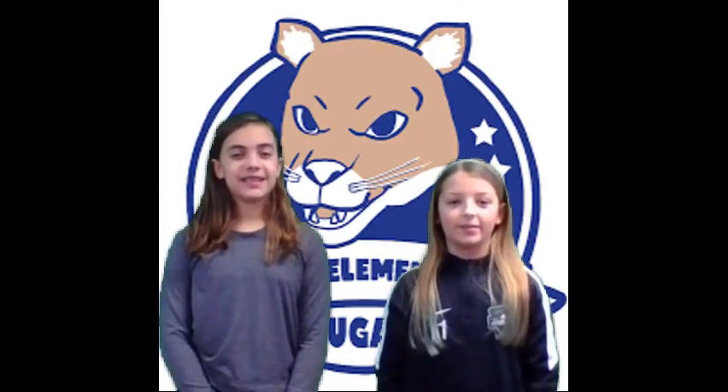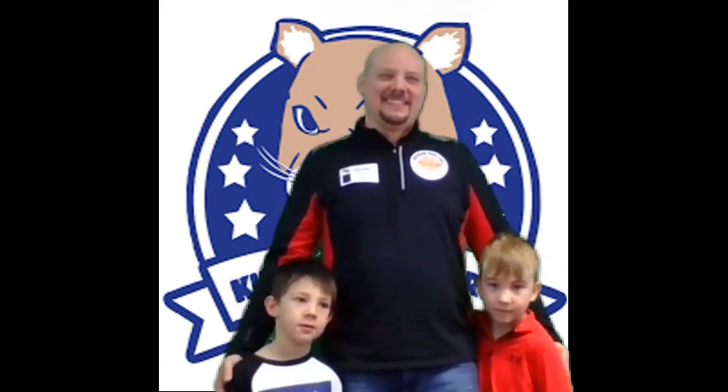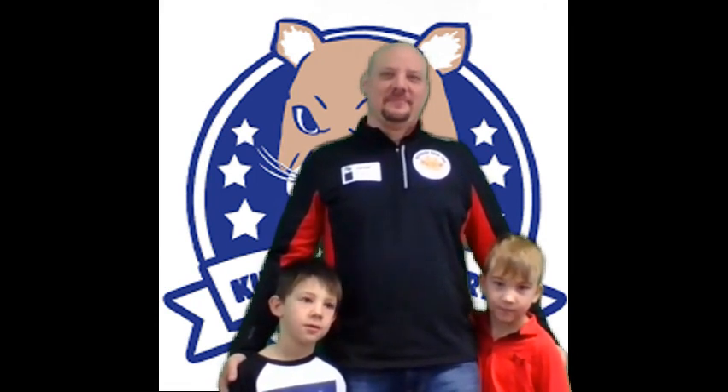Now here's the watchdog of the day. The watchdog today is Mr. Evans, Trevor and Aiden's dad. He'll be patrolling around the school to make sure it's safe for us. Welcome, Mr. Evans. Thank you.